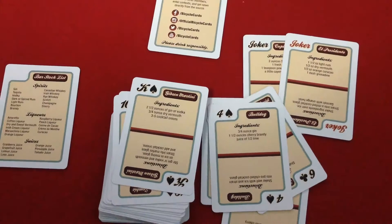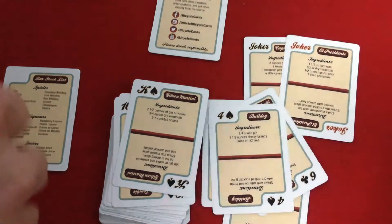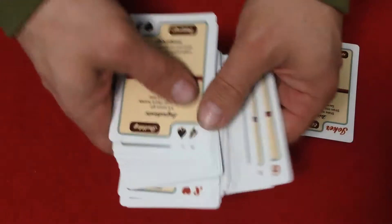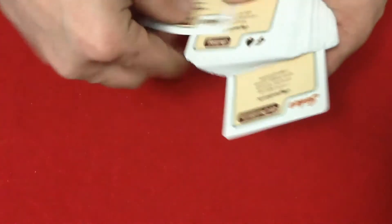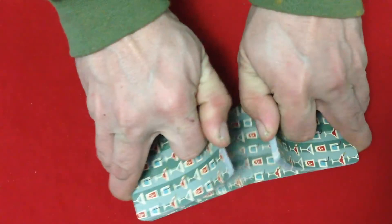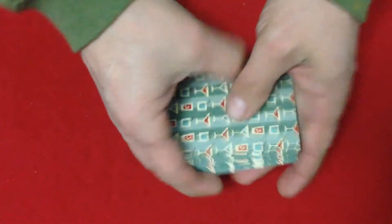So a quick look at this: throughout the deck it is a bicycle stock, air-cushion finish, one-way back. Not very good for poker peaks or anything like that. No problems with the quality of the finish or anything like that.